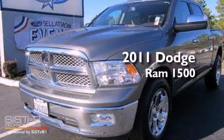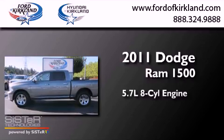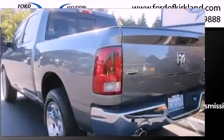This is a 2011 Dodge Ram 1500. It has a 5.7-liter 8-cylinder engine, a 5-speed automatic transmission, and 4-wheel drive.